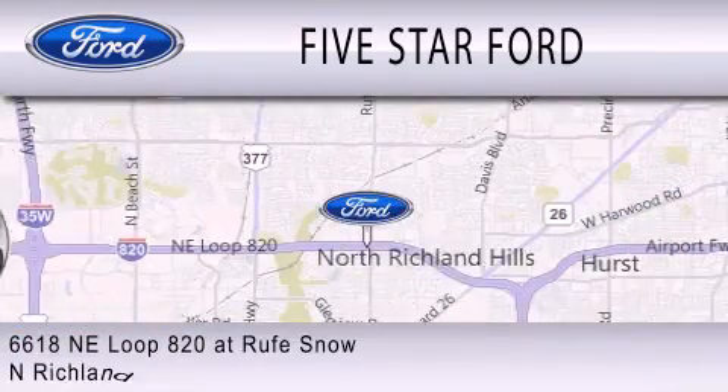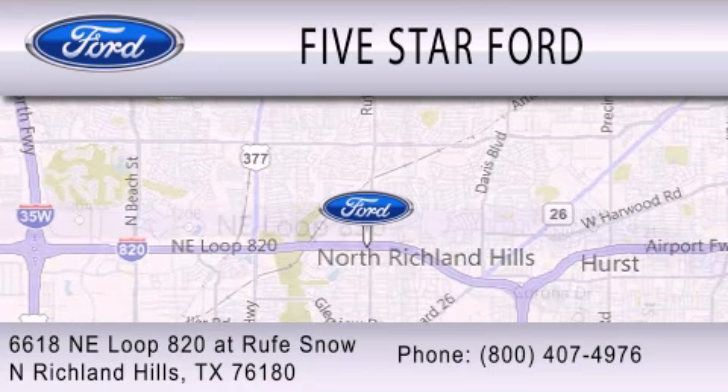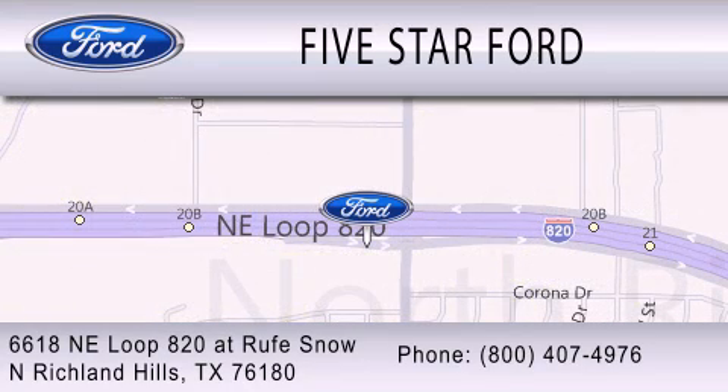We're located at 6618 Northeast Loop 820 in North Richland Hills. Call us at 236-778-86.